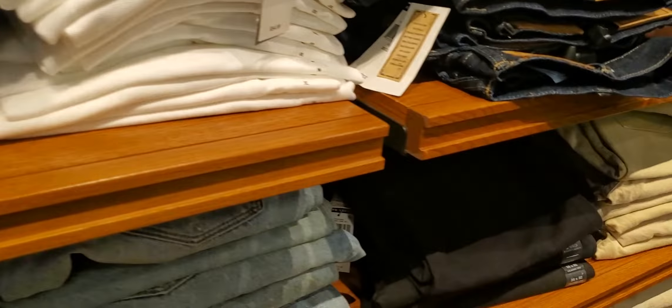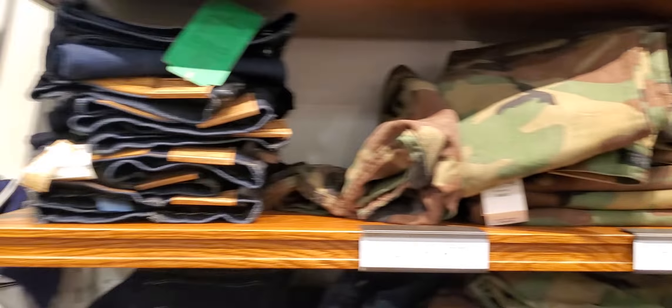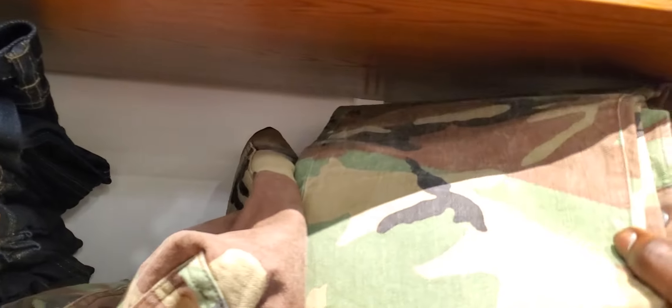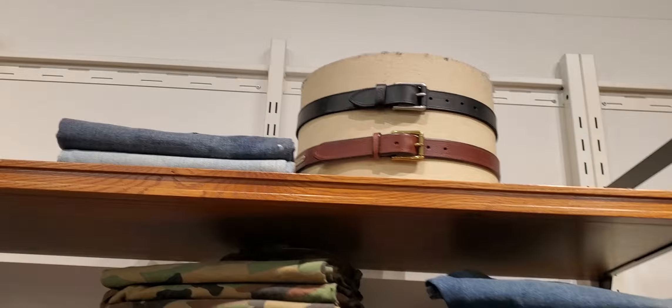It's all about knowing how to put your stuff together. Stuff like this really works really, really well for a good price. Accessories. Button ups.